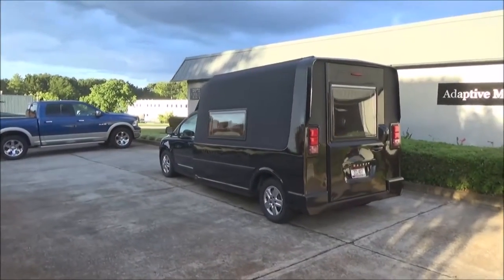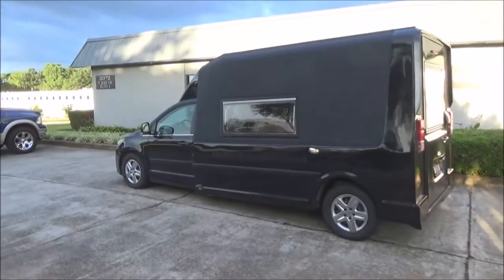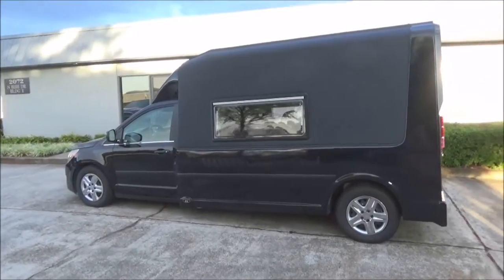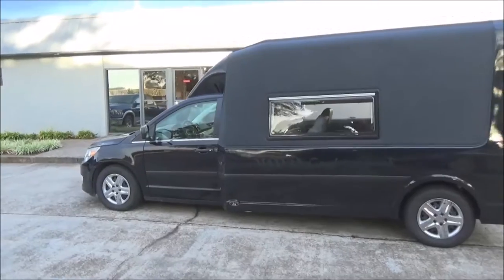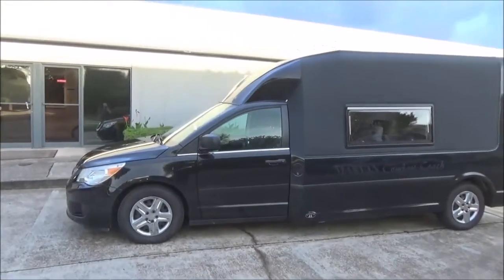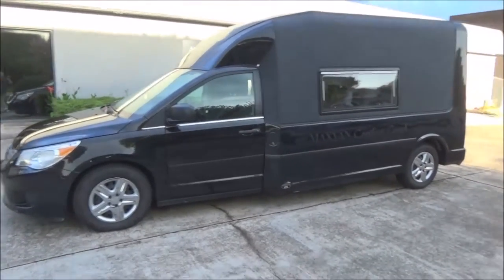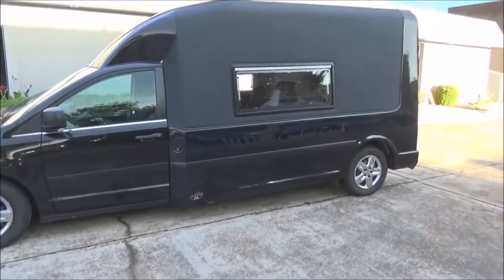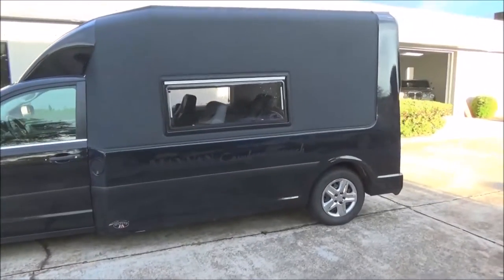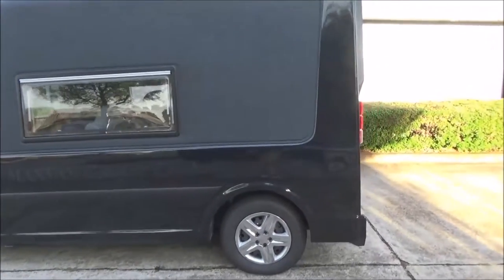This is a newer product, and it comes in several different configurations. These are all built on Dodge Grand Caravan or Chrysler Town & Country, or in this case the Volkswagen Routan, which is the same basic platform. This one is called the Comfort Coach, and its purpose is primarily for executive hauling to the airport or any sort of trip where you're looking for a very nice experience.